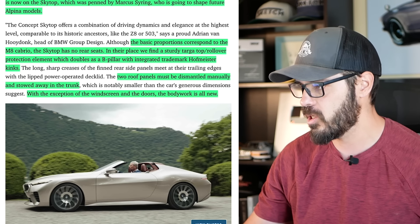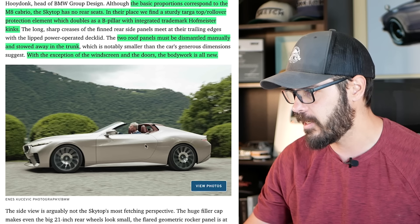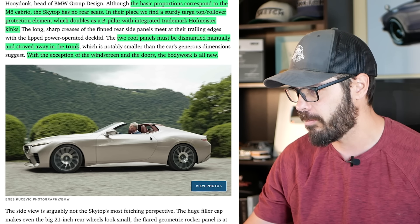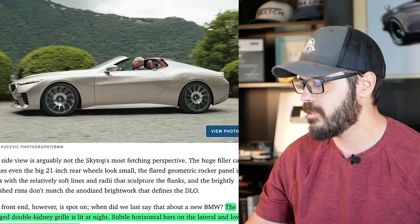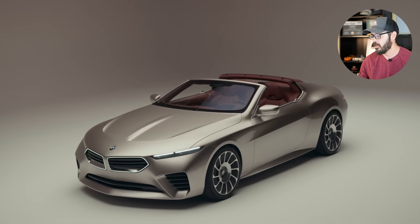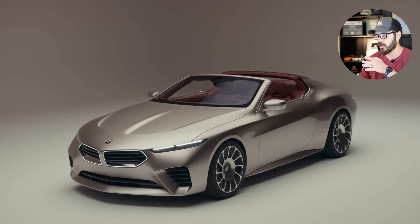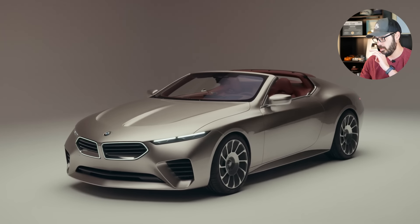With the exception of the windshield and the doors, the bodywork is all new. But when I look at this door here, it does not look like an M8 Series door — this looks to be completely new as well. Different door handles, different lights, everything is different from a normal 8 Series. The winged double kidney grille is lit at night, which is typical BMW these days, and I think this is one of those cars that actually suits having a lit-up front grille.